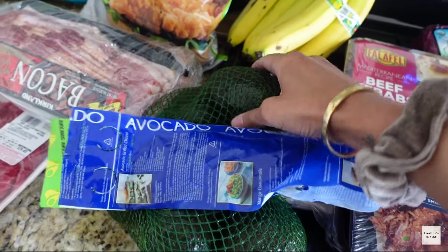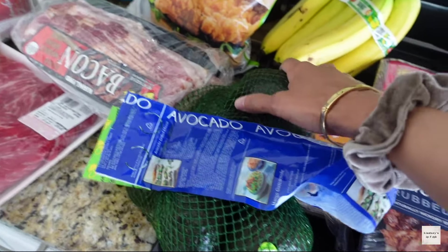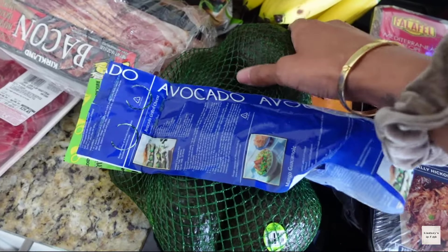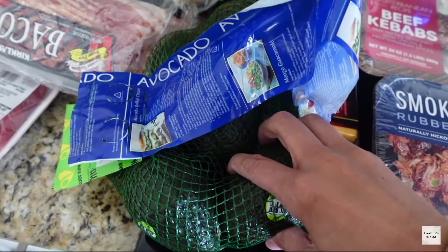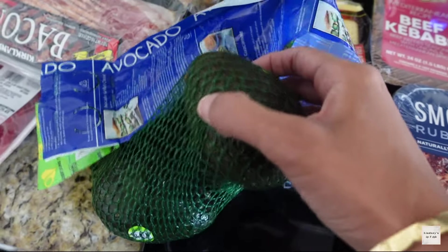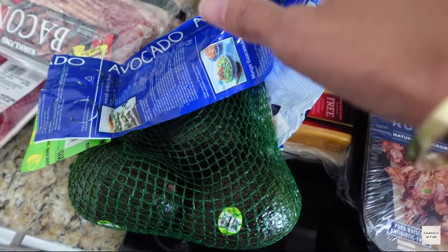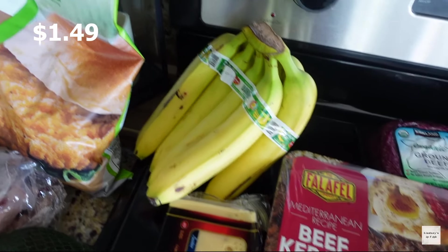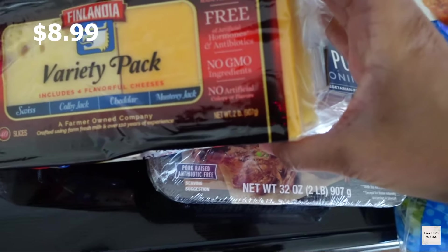I got some avocado. I'm really careful about buying avocado right now because I've gotten it from several stores and it just doesn't go ripe — they don't soften up. This is as soft as I could find, so hopefully these do ripen because they've been staying hard from all the other stores. We'll see — I hope they soften up.